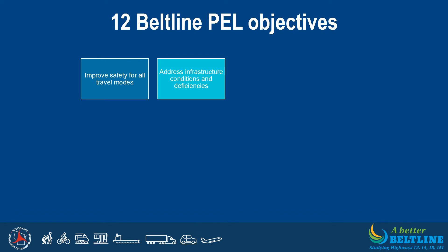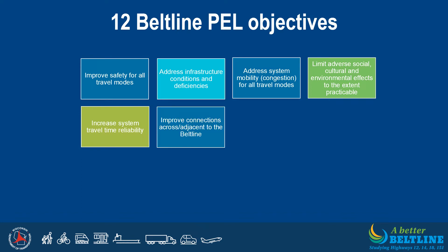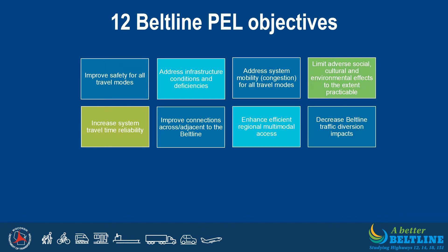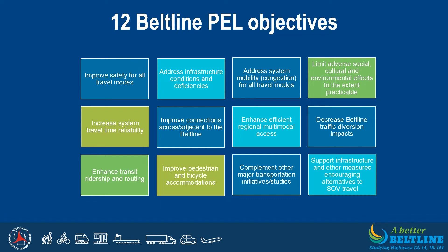With input from agencies, local municipalities, and stakeholders, 12 Beltline PEL objectives were developed. They include: improve safety for all travel modes; address infrastructure conditions and efficiencies; address system mobility or congestion for all travel modes; limit adverse social, cultural, and environmental effects to the extent practicable; increase system travel time and reliability; improve connections across and adjacent to the Beltline; enhance efficient regional multimodal access; decrease Beltline traffic diversion impacts; enhance transit ridership and routing; improve pedestrian and bicycle accommodations; complement other major transportation initiatives and studies; and support infrastructure and measures encouraging alternatives to single occupancy vehicle travel.